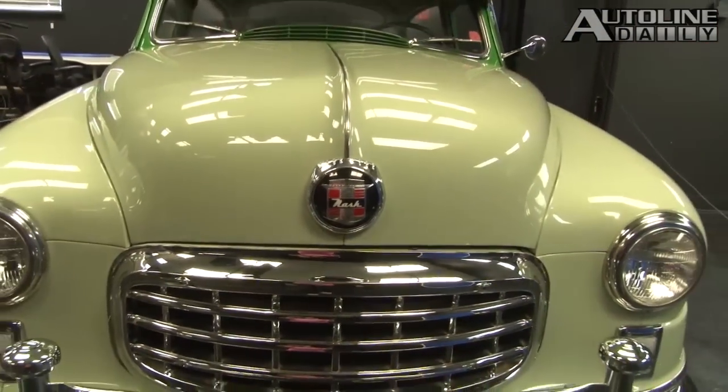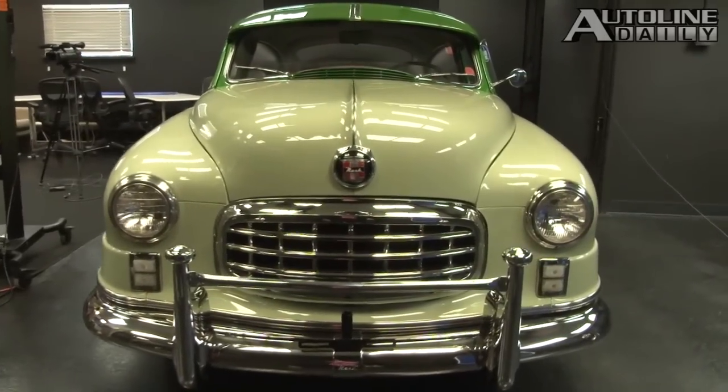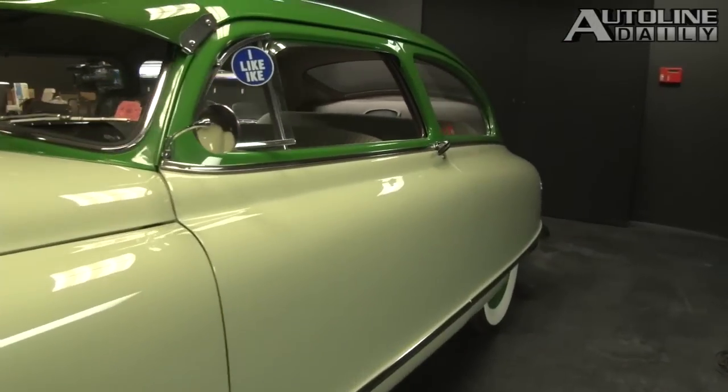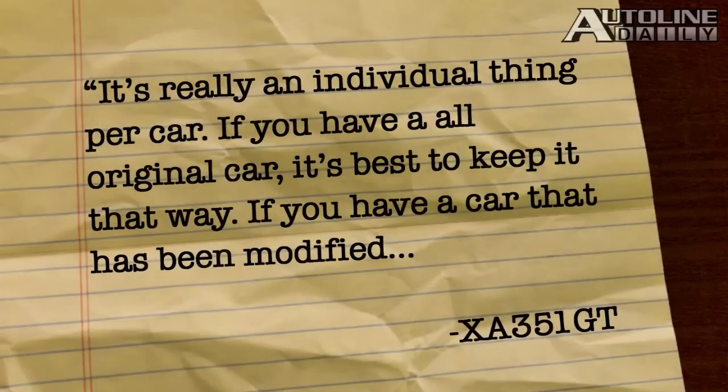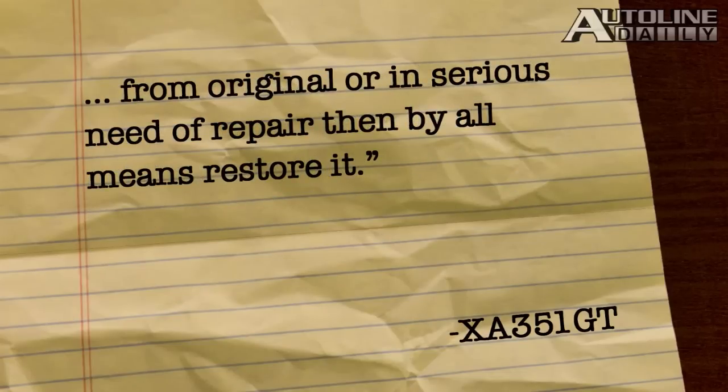Our segment on whether classic cars should be fully restored or simply preserved generated a ton of comments. XA351GT kind of summed it up nicely: it's really an individual thing per car. If you have an all-original car, it's best to keep it that way. If you have a car that's been modified from original or is in serious need of repair, then by all means restore it.